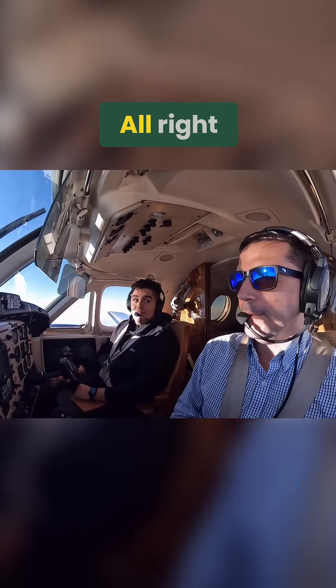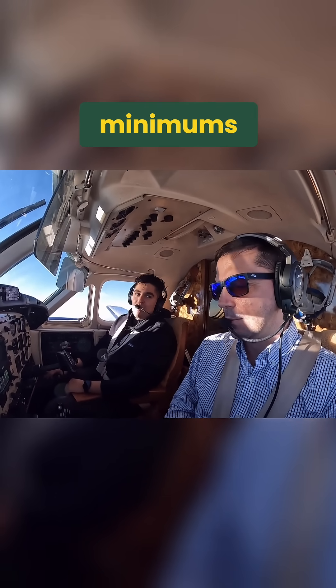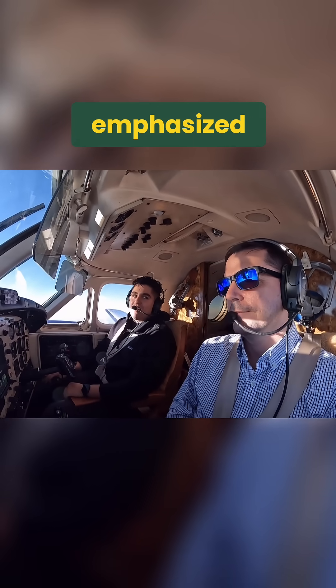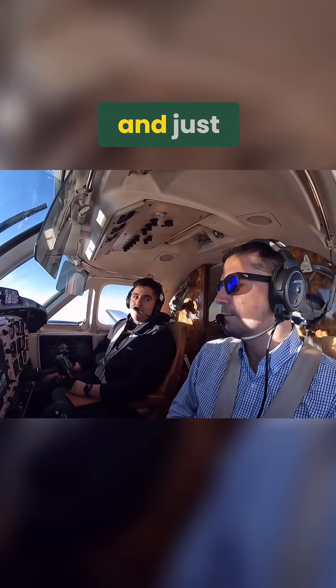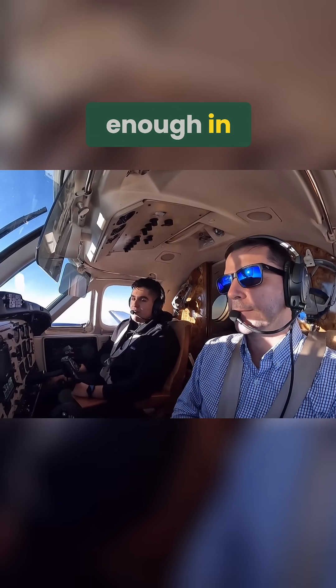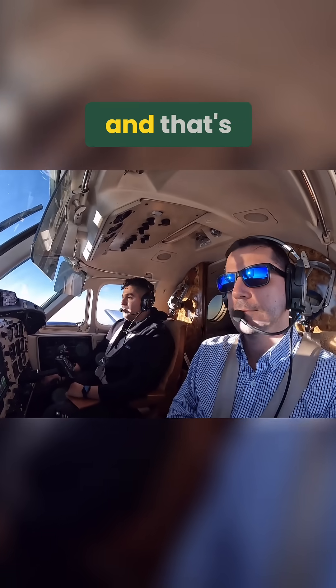The first thing I thought about when we were looking at minimums for the plate was personal minimums. They're not as emphasized when we train in IFR — it's just 'these are the legal minimums, keep it at that' — but what you feel proficient enough in to safely land could differ from what's depicted on the plate.